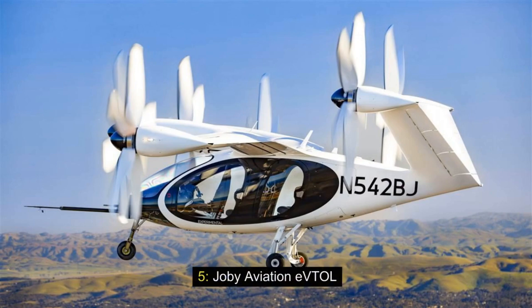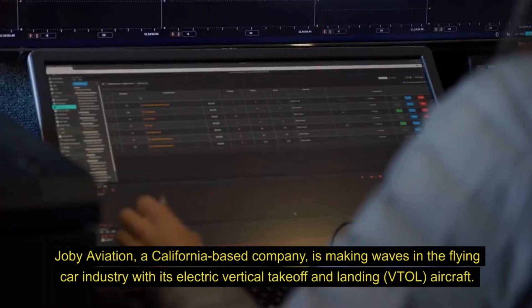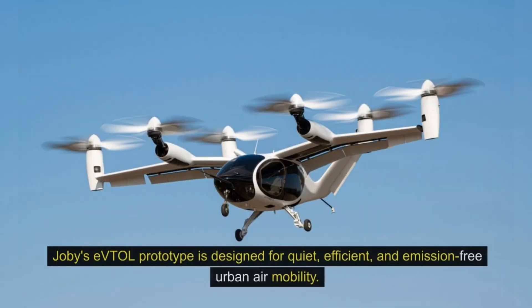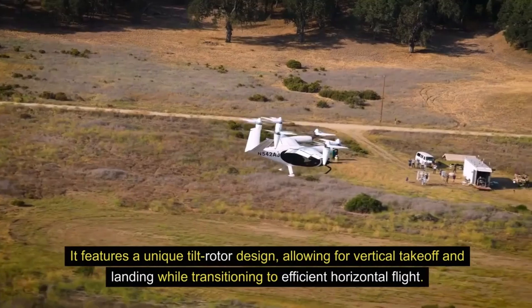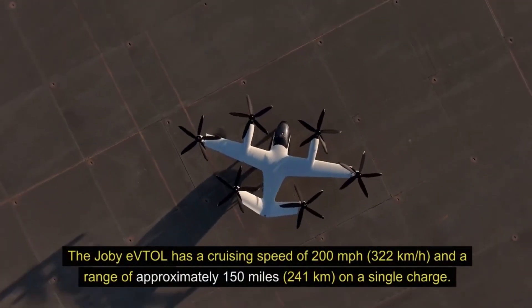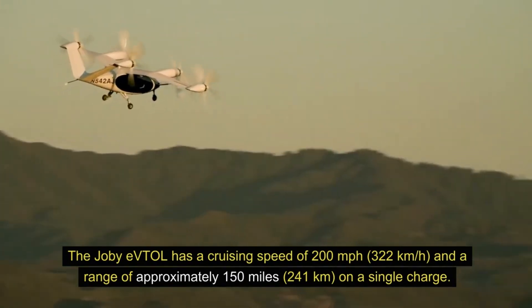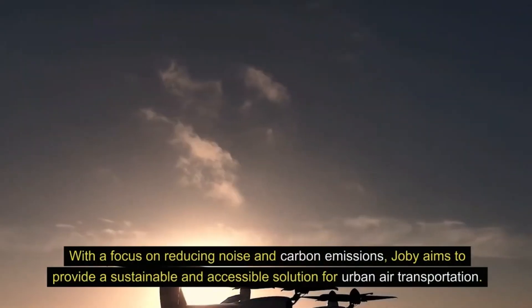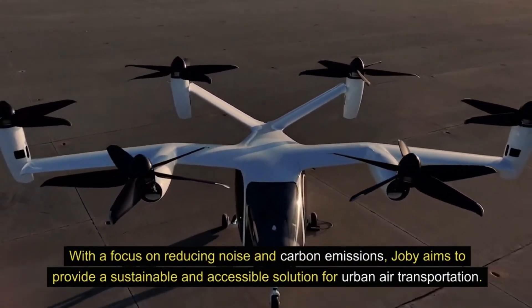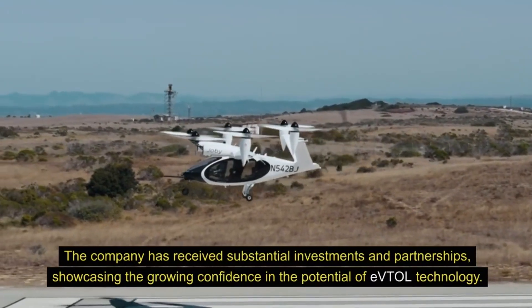5. Joby Aviation eVTOL. Joby Aviation, a California-based company, is making waves in the flying car industry with its electric vertical takeoff and landing (eVTOL) aircraft. Joby's eVTOL prototype is designed for quiet, efficient, and emission-free urban air mobility. It features a unique tilt-rotor design, allowing for vertical takeoff and landing while transitioning to efficient horizontal flight. The Joby eVTOL has a cruising speed of 200 miles per hour (322 kilometers per hour) and a range of approximately 150 miles (241 kilometers) on a single charge. With a focus on reducing noise and carbon emissions, Joby aims to provide a sustainable and accessible solution for urban air transportation. The company has received substantial investments and partnerships, showcasing the growing confidence in the potential of eVTOL technology.